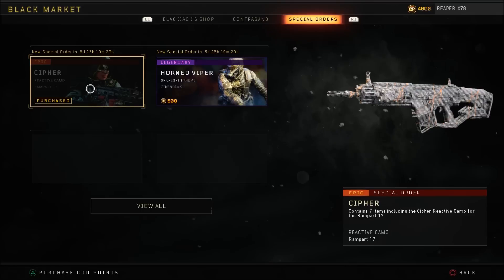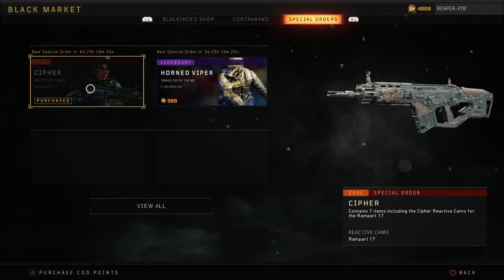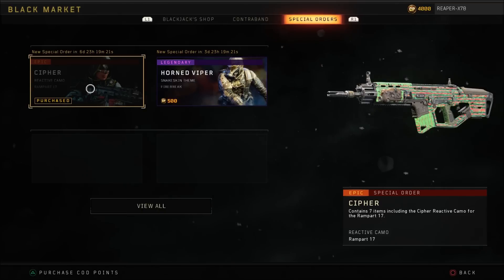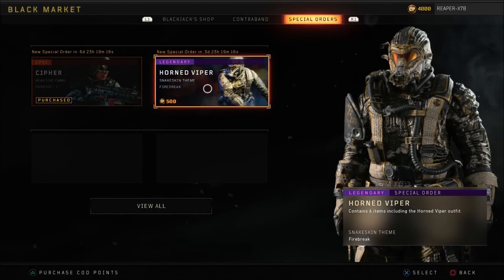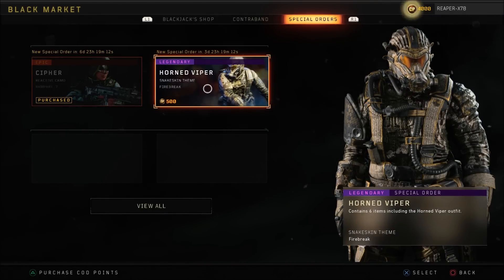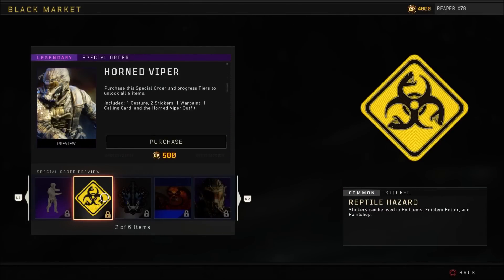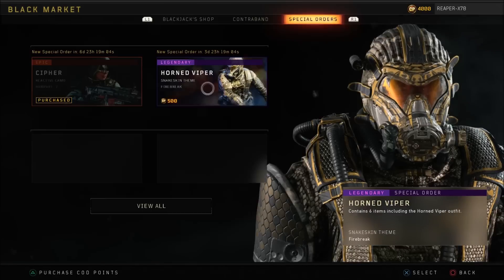The Cypher reactive camo is back — this does look good on quite a few different weapons, so maybe consider picking that up. I believe it was seven or eight hundred COD Points, don't quote me on it, but I believe it was around that. Then we have the Horned Viper for Firebreak at 500 COD Points, and again you get a gesture, a few extra stickers, a calling card, and of course the outfit.